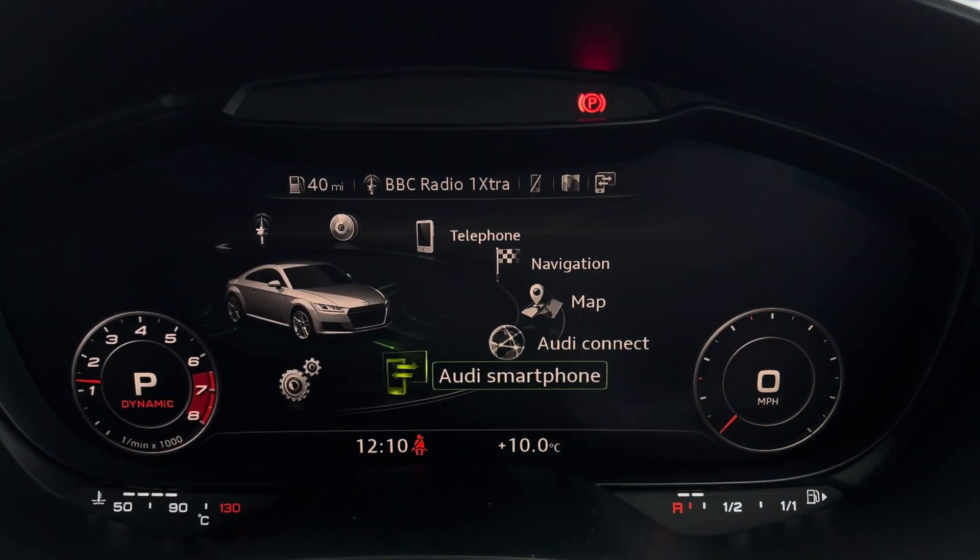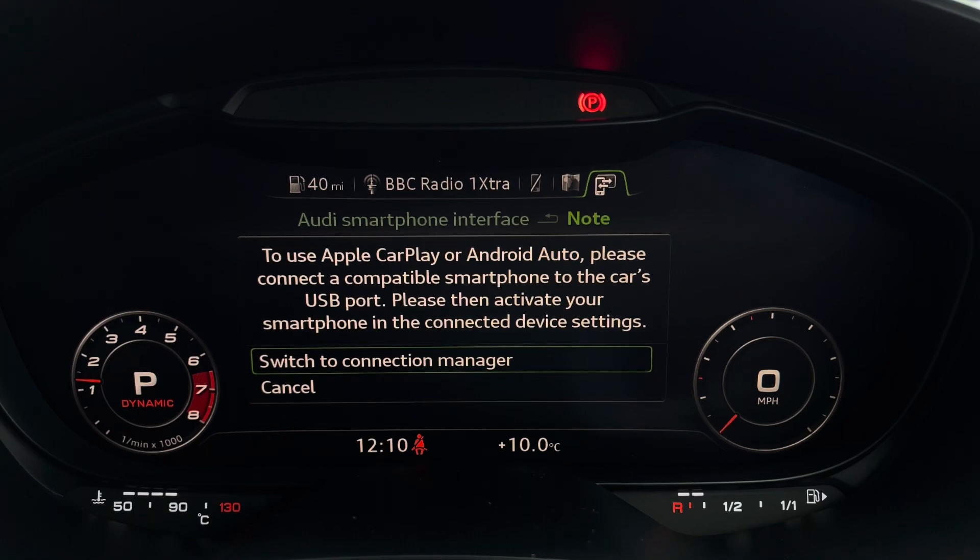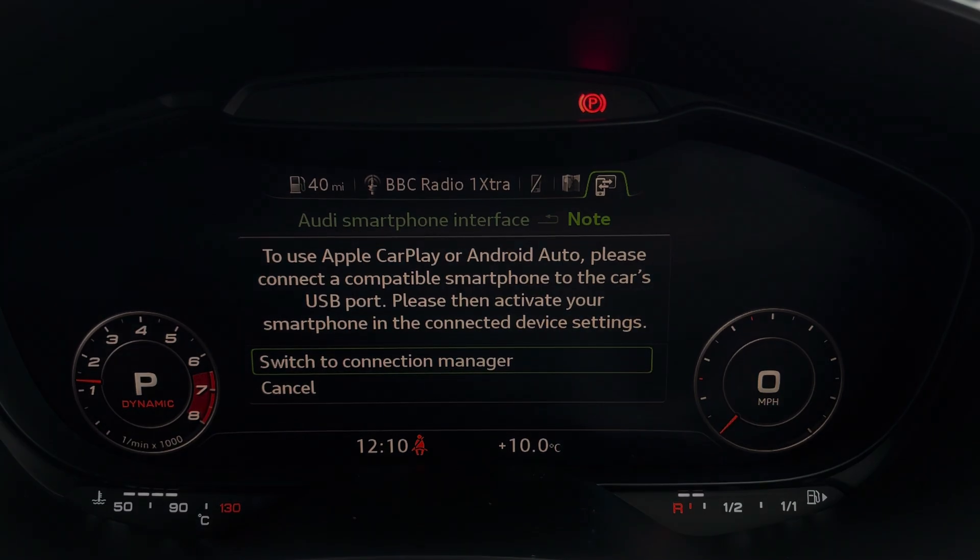It also supports Apple CarPlay and Android Auto, and I'll leave a link in the top right corner of the screen to show you how you can set this up.